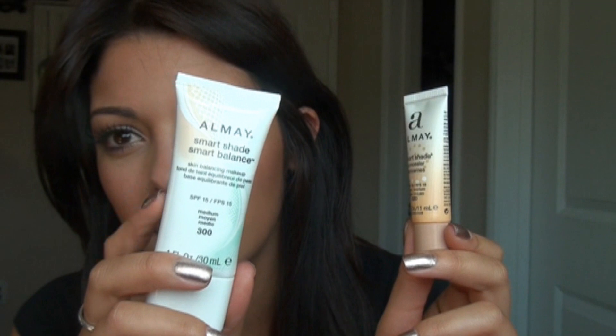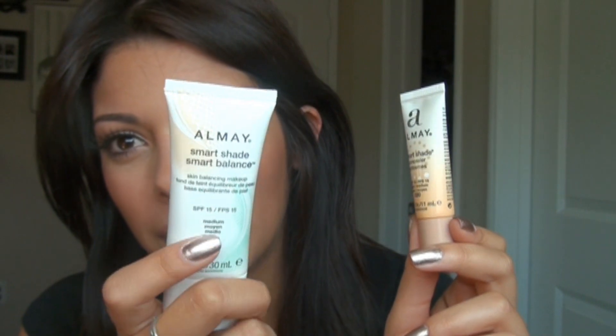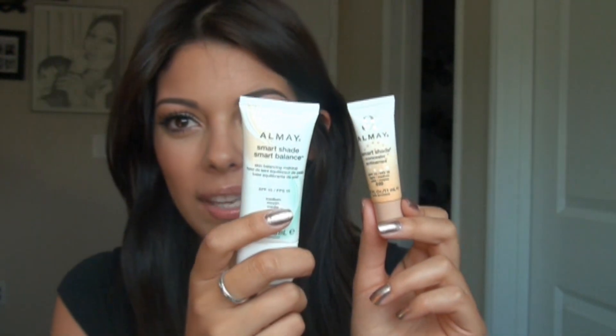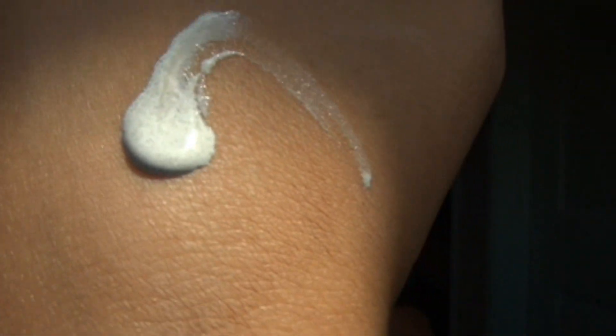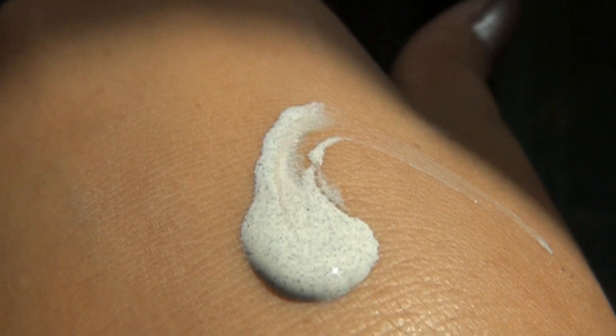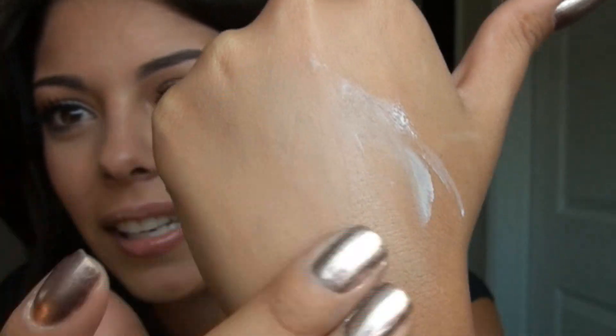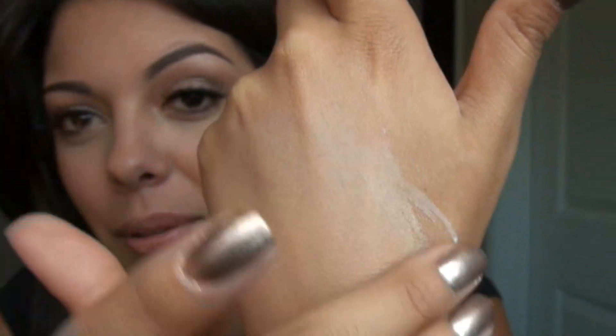They come in a few different shades. I got the medium in both the foundation and the concealer. I think this is either a foundation or a tinted moisturizer because I feel like it's in between. The cool thing is they have new technology where when you swatch it on the back of your hand it comes off white — almost looks gritty — but when you really work it in, it starts to turn the same color as your skin. Isn't that crazy? It's absolutely amazing.